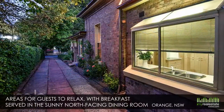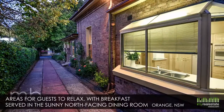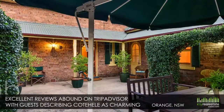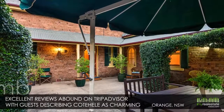As a bed and breakfast, there are plenty of areas for guests to relax, with breakfast served in the sunny north-facing dining room. Excellent reviews abound on TripAdvisor, with guests describing Coate Heal as charming, beautiful and a restful oasis.